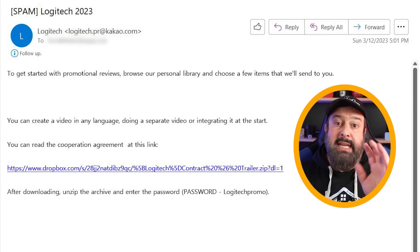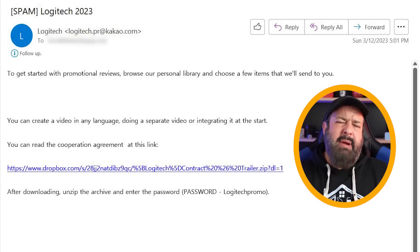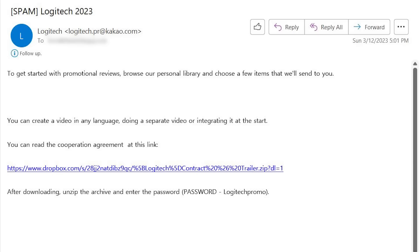This is a common email that goes around, and especially to us as YouTube creators, we get a lot of these. It's like from companies who want to work with us. Obviously, this email is a scam — it's got all the telltale signs. I would never click on it. What do you think would happen once I click on this link?